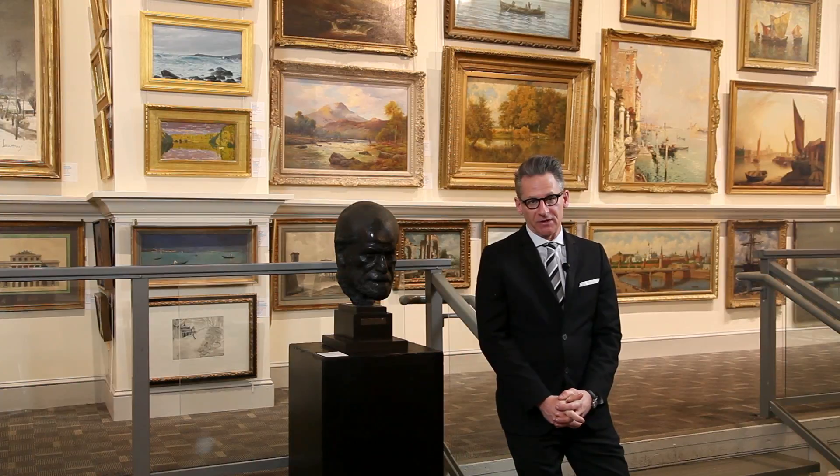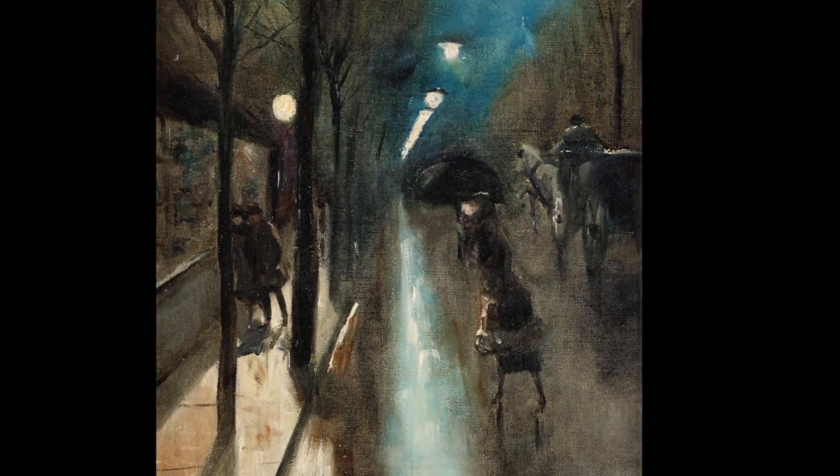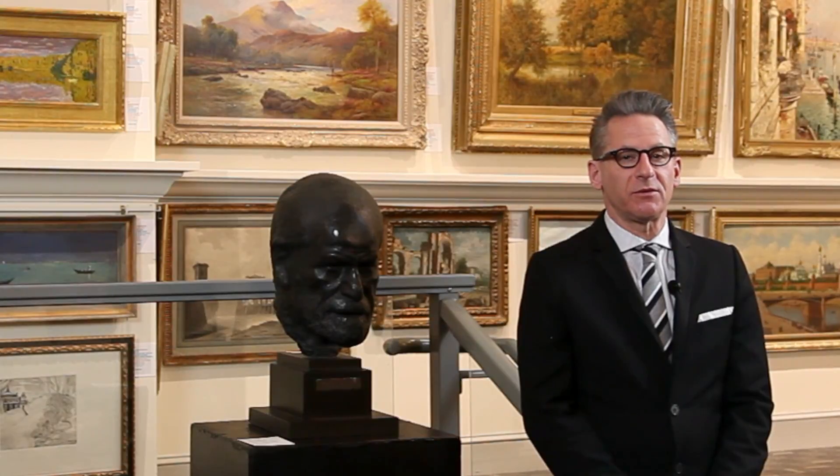The 19th and 20th century artist Lesser Ury from Austria is represented by two works in this auction, highlighted by a Berlin street scene in the rain — evocative of the period and typical of the artist's work. Estimated at $100,000 to $150,000, it's one of the highlights of this auction.